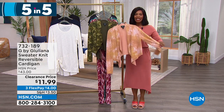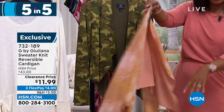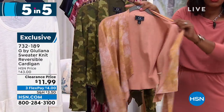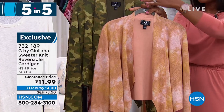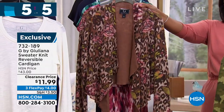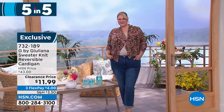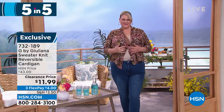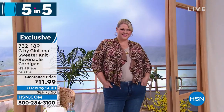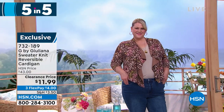Here are the sweater knit reversible cardigans — a really great little drape, a little shorter in the back and draping in the front. It's reversible: completely solid on one side and completely printed on the other. Options include dusty apricot snake, olive camo, and mocha leopard. Not only are they $11.99 — seriously, for two looks — but they're really lightweight. This would be a perfect little something to throw into a tote bag, and when you go into a restaurant and get a little cold, you pull this out and you're good to go. Item number 732-189, double extra small to 5X.